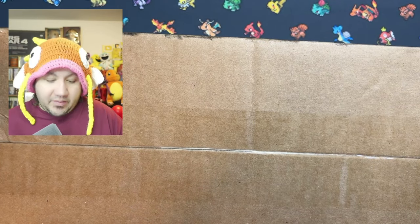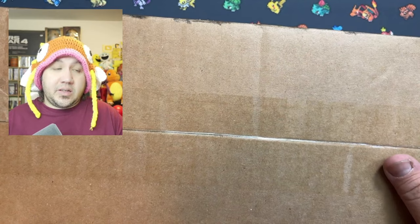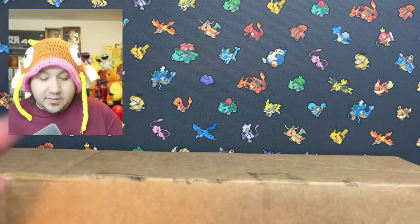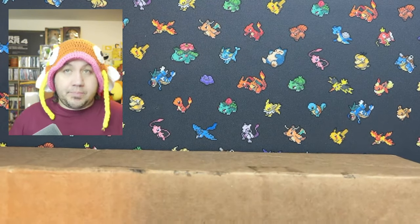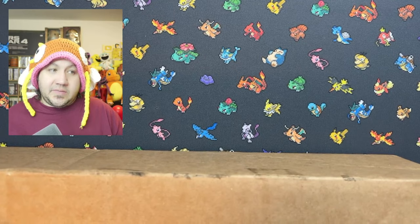Welcome to another video. I have another box to open up. This box has been sent to me from none other than the Pokemon Center. I know a lot of people loved this 8-bit Pokemon play mat that I got, and sadly it sold out on the site.